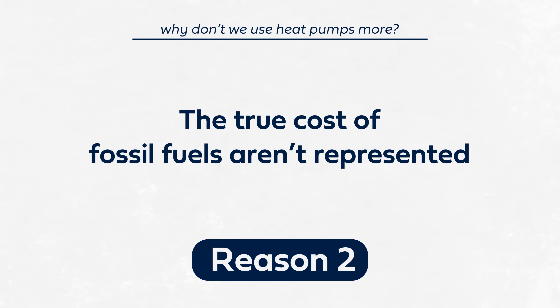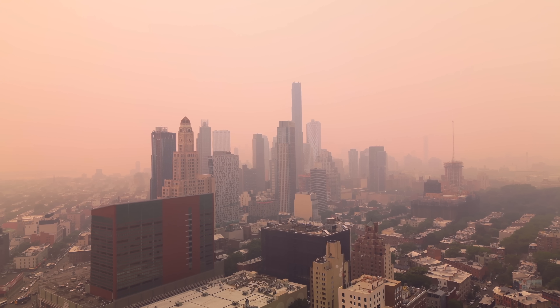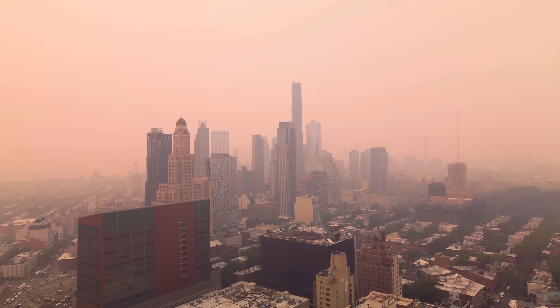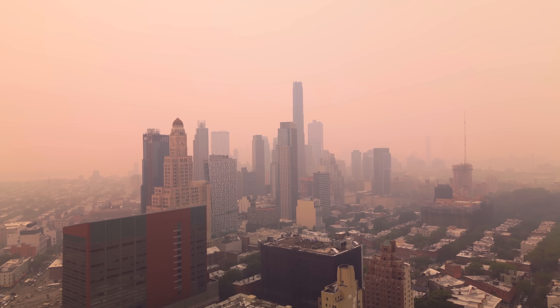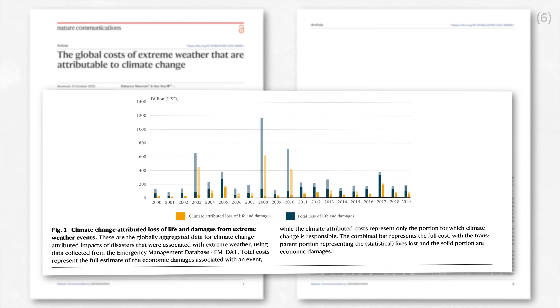Fossil fuel heating systems create a lot of pollution, and this pollution creates an enormous cost on society. Poor air quality results in worse productivity, hospitalization, and millions of deaths each year. And that's just the short-term impact. Over the longer term, this pollution results in climate damage that's measured in billions and trillions of dollars. Some countries recognized this sooner than others. In the 1990s, Sweden passed a carbon tax to put a price on pollution. This tax has been one of the major drivers of heat pump adoption in the country. Today, 40% of homes in Sweden have a heat pump — the third largest share in Europe.